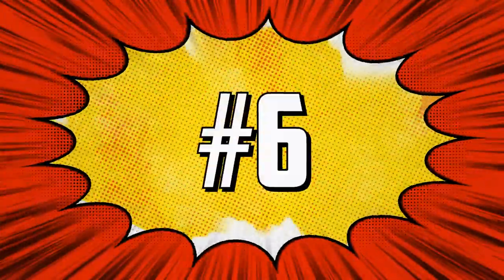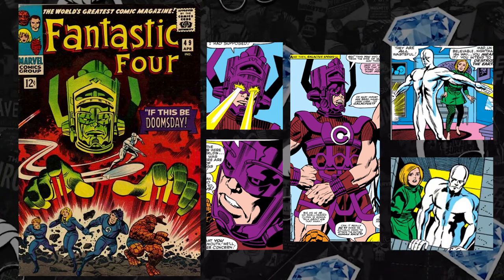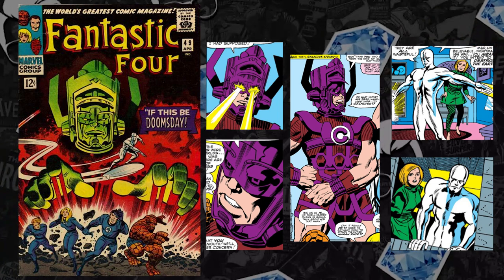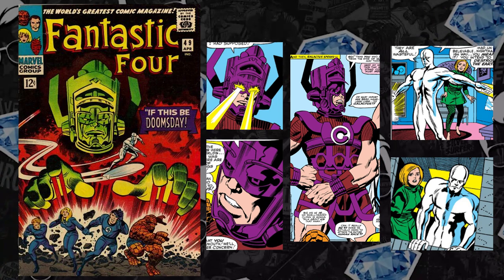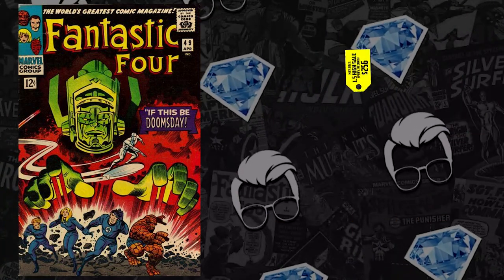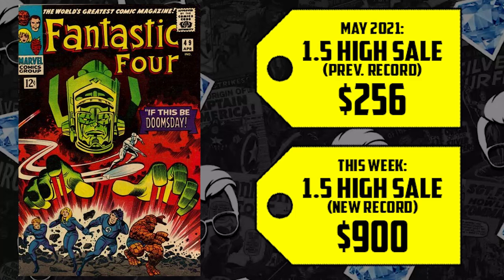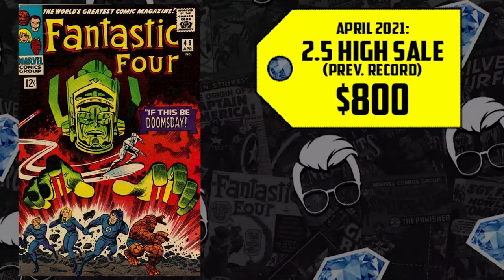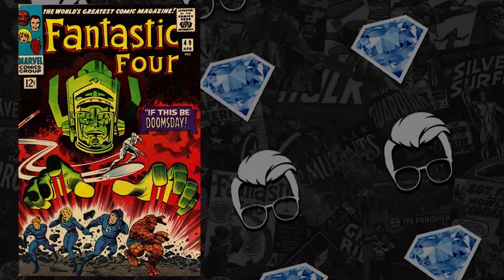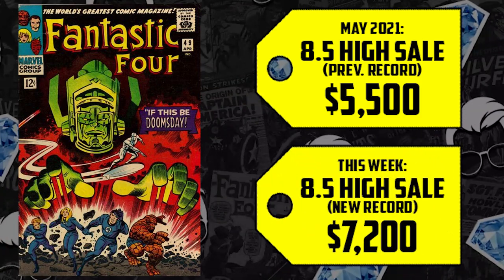We're assuming Galactus is coming, so number six is Fantastic Four #49 — the first full appearance of Galactus and second appearance of Silver Surfer. This book has been on fire along with issues #48 and #50. As inventory dries up in mid-to-high grades, lower grades are creeping up: a 1.5 is up 252% selling for $900; a 2.5 is up 25% just short of $1,000; and an 8.5 is up 31% selling for $7,200.